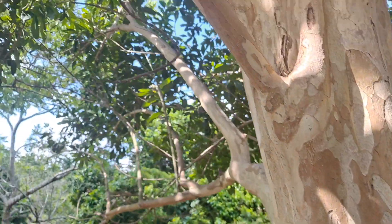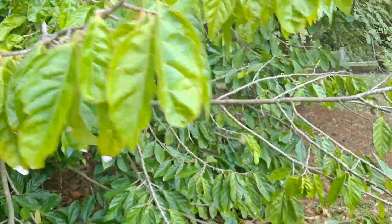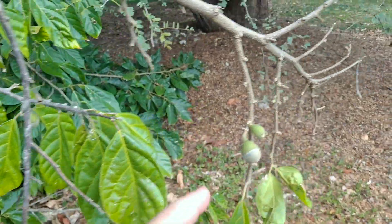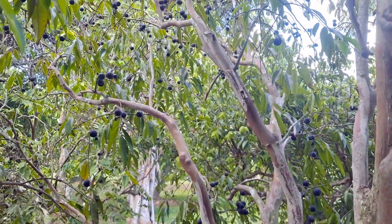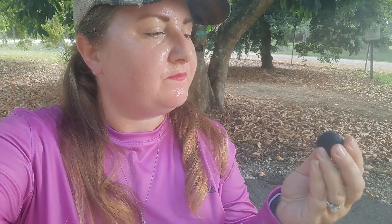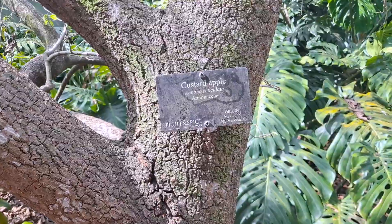Here's allspice — oh look at the flowers. There's plumes coming. Here's the jabotacaba, the blue grape — thick skin. Here's a weird one and it has lots of fruit on it. Here's a custard apple.